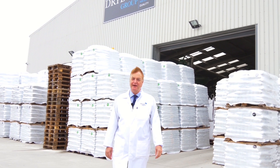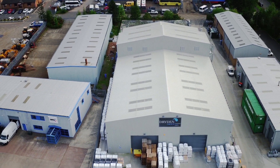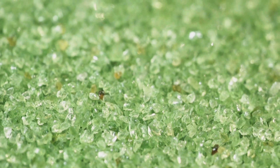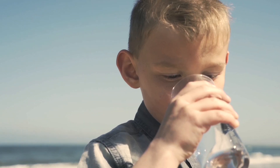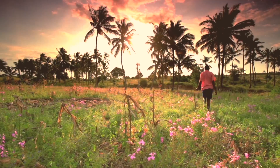Dryden Aqua is one of the largest manufacturers of water filtration media in Europe. Our activated filter media, AFM, is verified to be the best. We are marine biologists and provide sparkling blue, safe water for over 200,000 swimming pools and clean drinking water for millions of people in Europe, in Africa and Asia.